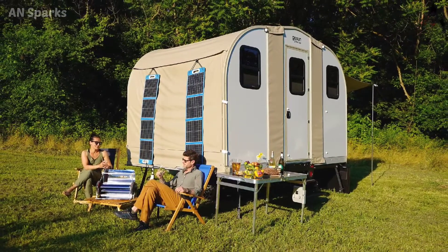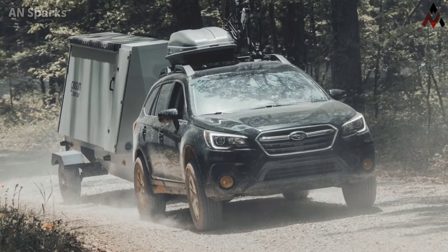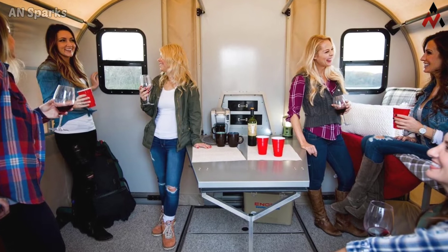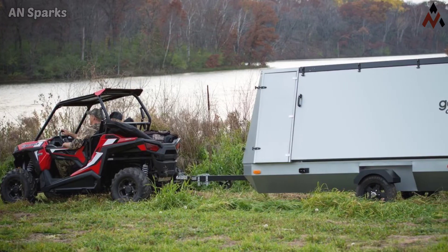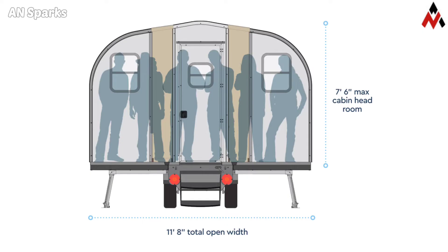The all-in price for the trailer is $32,500 USD, with a minimum $5,000 USD deposit required for purchase. Delivery or export to the field starts this September. Thanks for watching — see you again, bye bye.